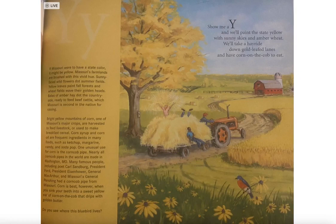If Missouri were to have a state color, it might be yellow. Missouri's farmlands are brushed with vivid hues — sunny wildflowers dot summer fields. Yellow leaves paint fall forests, and wheat fields wave golden heads. Bales of amber hay dot the countryside, ready to feed beef cattle, which Missouri is second in the nation for raising.